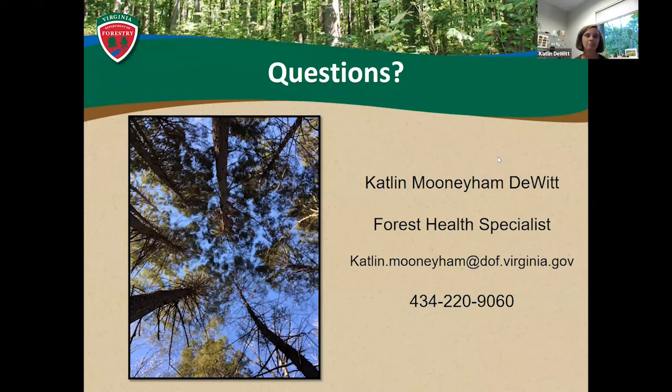Thanks everybody for tuning in tonight. My contact information is up on the slide. If you think of anything tonight, later in the week, or just any question about anything forest health related, please shoot me an email or call me — I'm happy to answer.